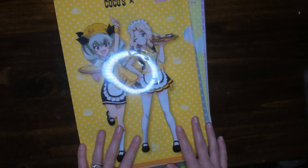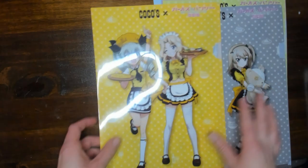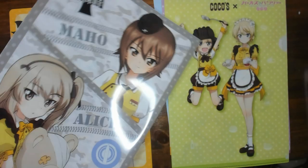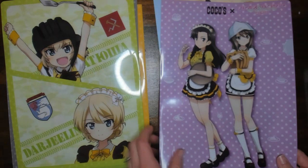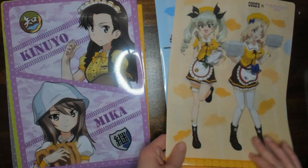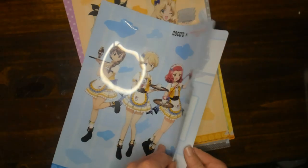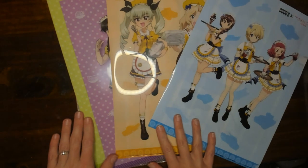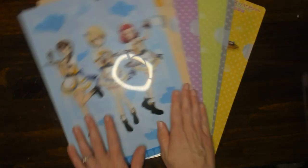Before we continue on with the unboxings, I want to go ahead and show you some merch I picked up. So these are all clear files from Girls und Panzer and Coco's Restaurant collaborations — this is for both Der Film and Das Finale. I picked these all up on Yahoo Auctions. The way it worked was that if you ordered food at Coco's, you would go ahead and get a clear file. Clear files are just these little plastic folders that you can put two sheets of paper in — pretty useless, but very adorable. Think of them as laminated artwork.